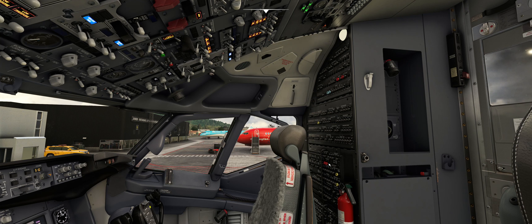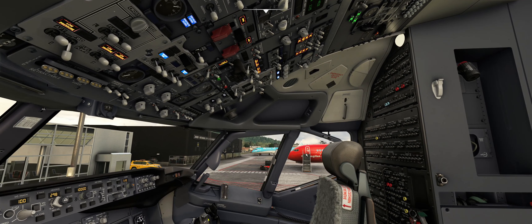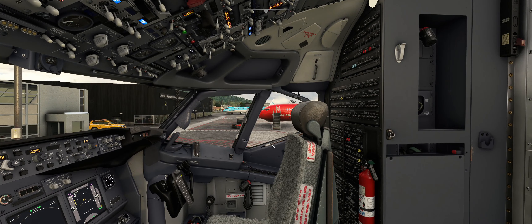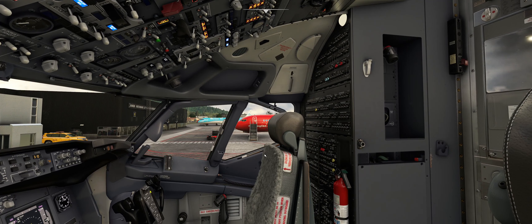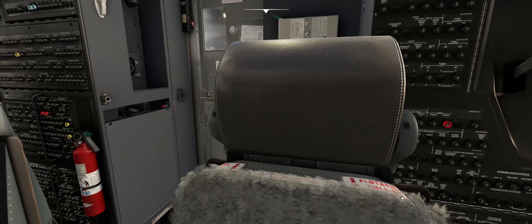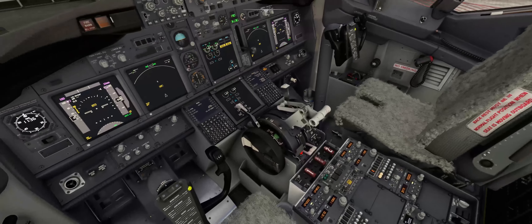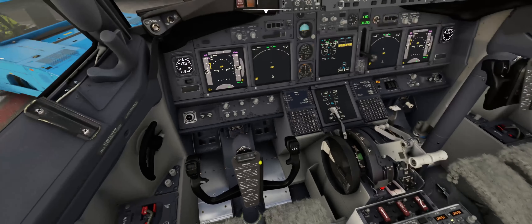If there are any circuit breakers related to the fuel pumps or to fuel in general that are popped, that means we cannot refuel the airplane. That is why the preliminary procedure must be completed prior to refueling. Once we confirm all circuit breakers are okay and none are popped, we may start the refueling.